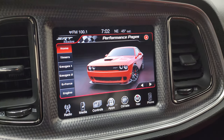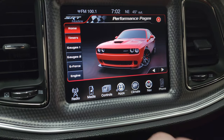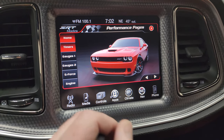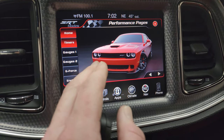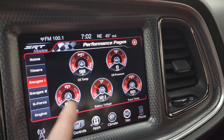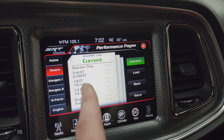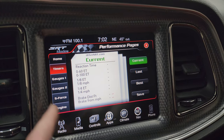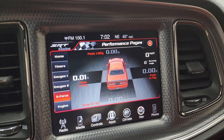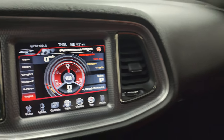So the SRT performance pages load up. You get your home screen there — obviously, a nice Tor Red Challenger Hellcat. You get your timers on here as well. You've got your gauges: coolant temp, battery voltage. You've got your timers — 0 to 60, 0 to 100, eighth mile, quarter mile — so you got all that stuff. You got your G-force on here too. And then the engine readout, obviously, will be running when the engine is on. Right now everything's off, so nothing's working.